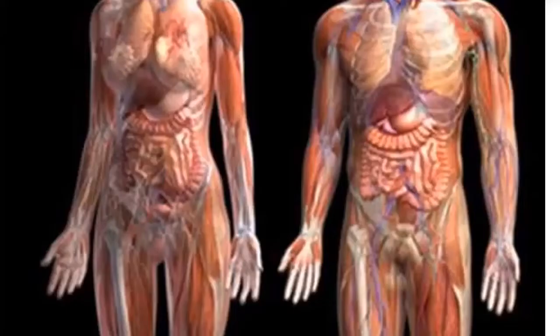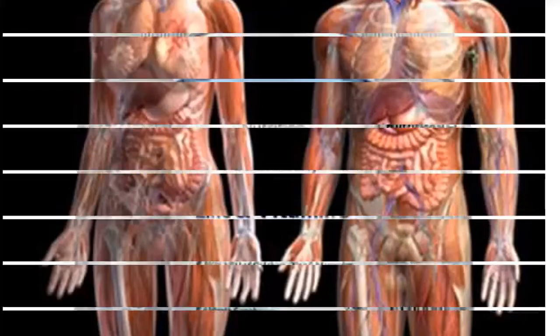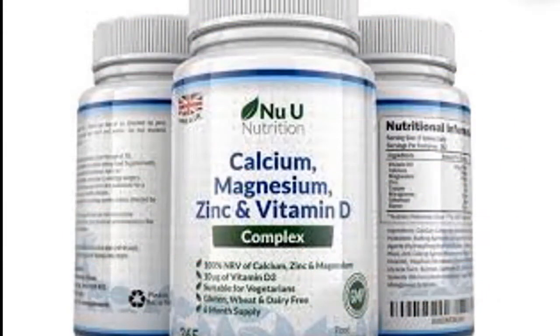Our body needs calcium to build and maintain strong bones and teeth. The heart, muscles, and nerves also need calcium to function properly. Deficiency of calcium in the body can lead to osteoporosis. Osteoporosis is a disease of weak bones and teeth.